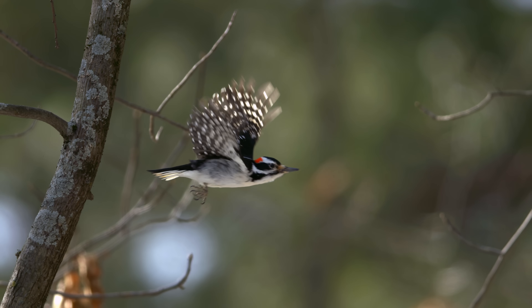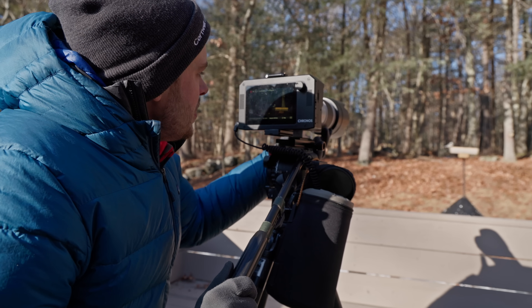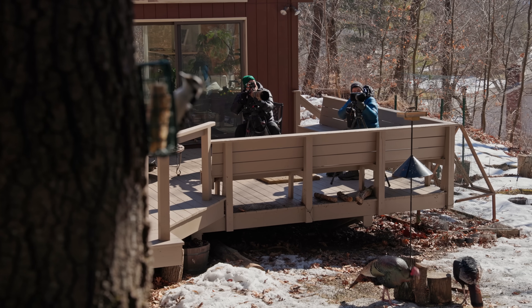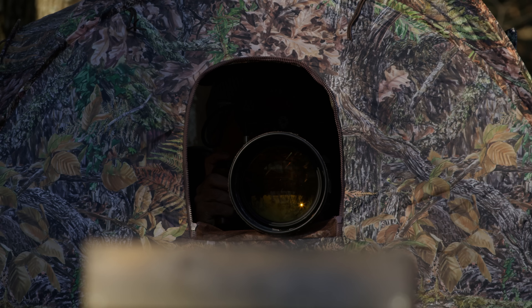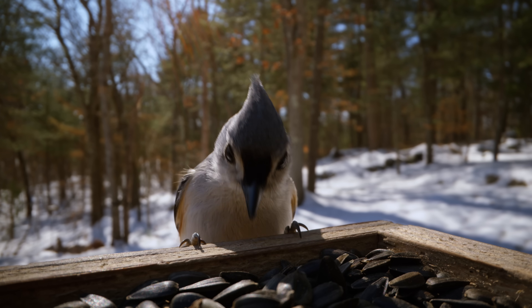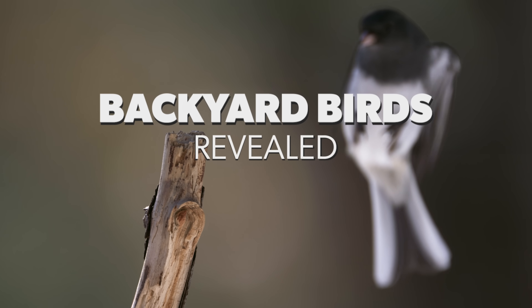Today we're looking at the incredible flight skills of birds landing at feeders using a super slow motion camera. We're wildlife filmmakers Tim and Russ Lehman, and we usually travel the world filming, but in this series we're using our cameras to explore the lives of the birds that live right in our backyard in Massachusetts. Welcome to Backyard Birds Revealed.